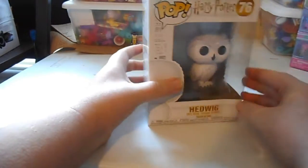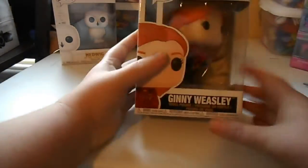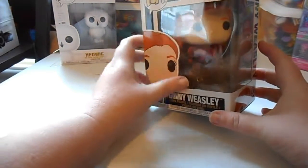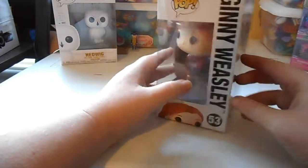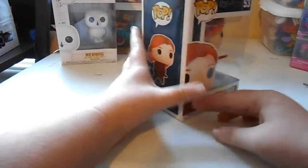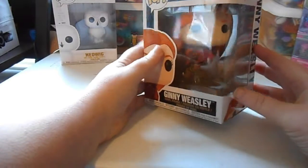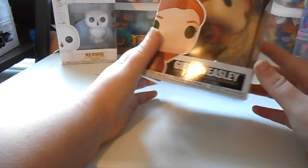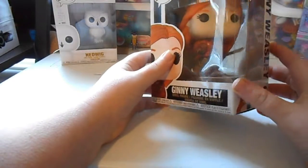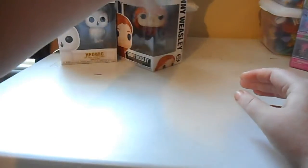I like the Hedwig a lot, so pretty cool. Next one is Ginny Weasley on her broom when she's playing Quidditch. There's actually a Ron one too which I'm gonna get sometime. I want every one from every Harry Potter line I can find.